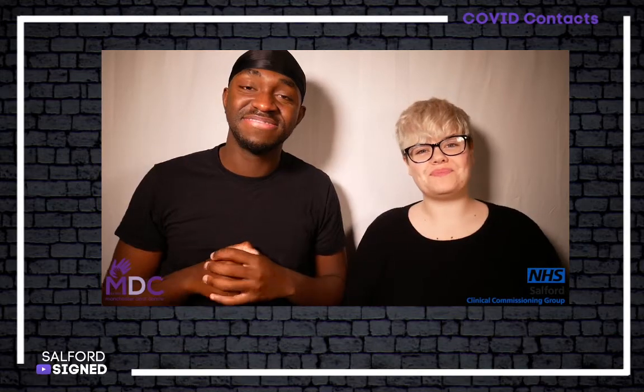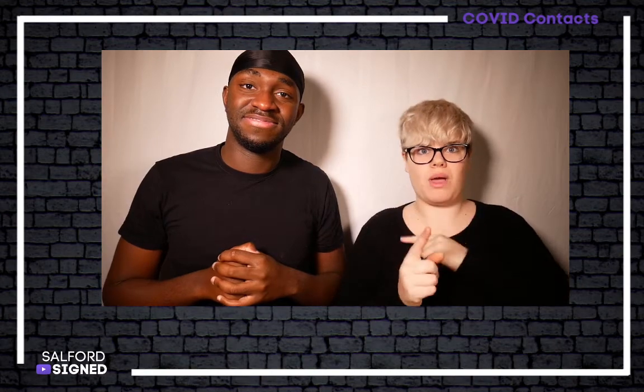Hello, welcome to Salford Signed. My name is Kirstie and my name is Schefter and this is my sign name. In this video we will be sharing information relating to deaf accessible contacts that you should be aware of, especially through COVID.